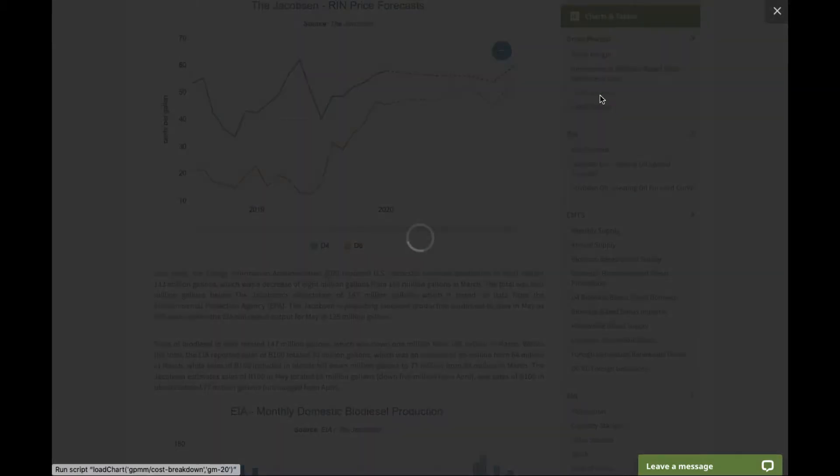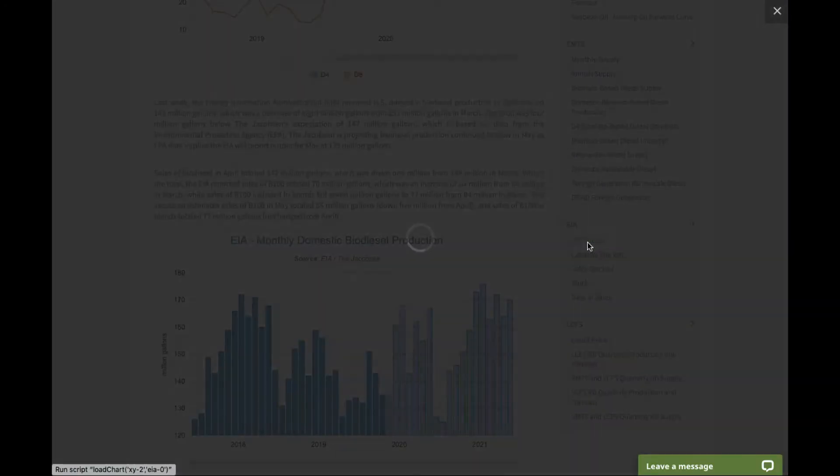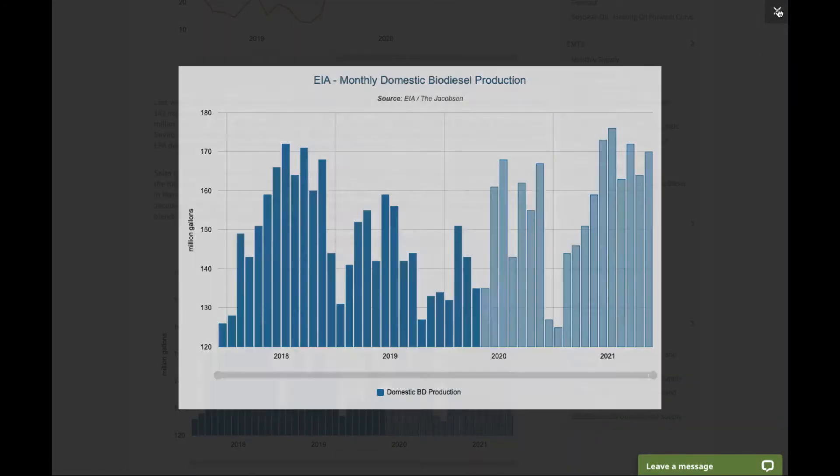You can also break down costs. You can look at EIA production data and where we see that forecasting out.